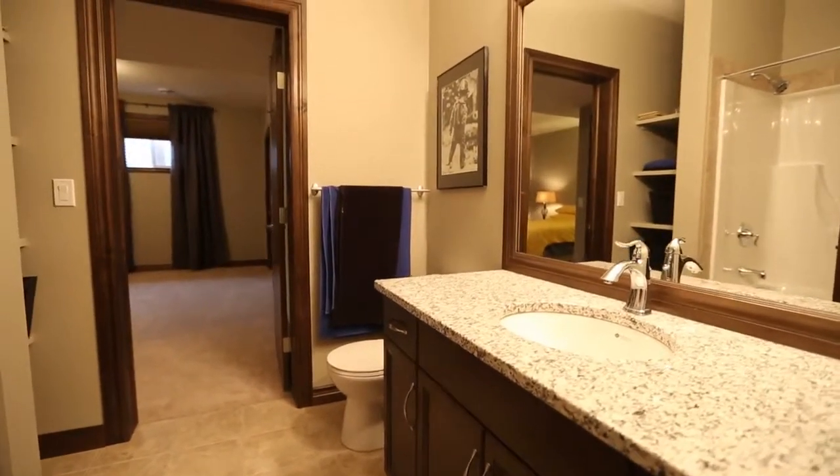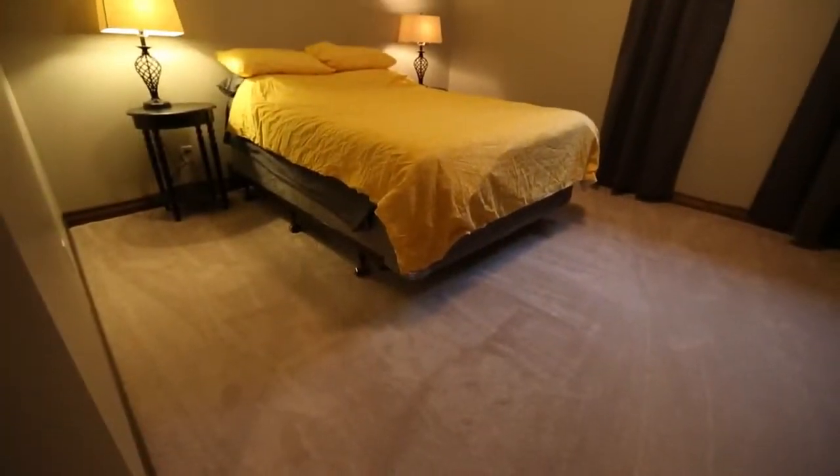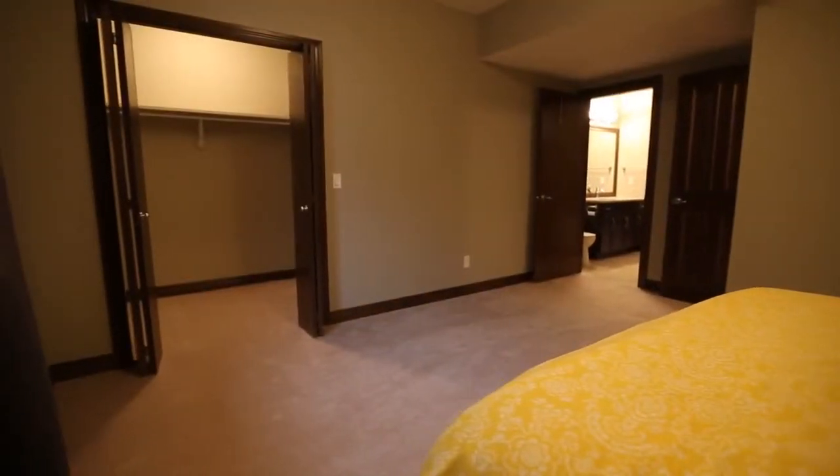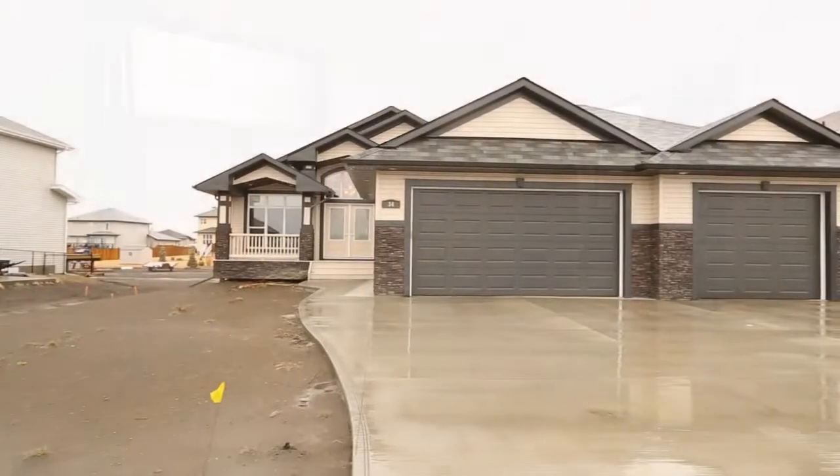Several other features of this amazing home are upgraded wood stained window casings and baseboards, a security system, a central vacuum system with a kitchen toe kick, and so much more.